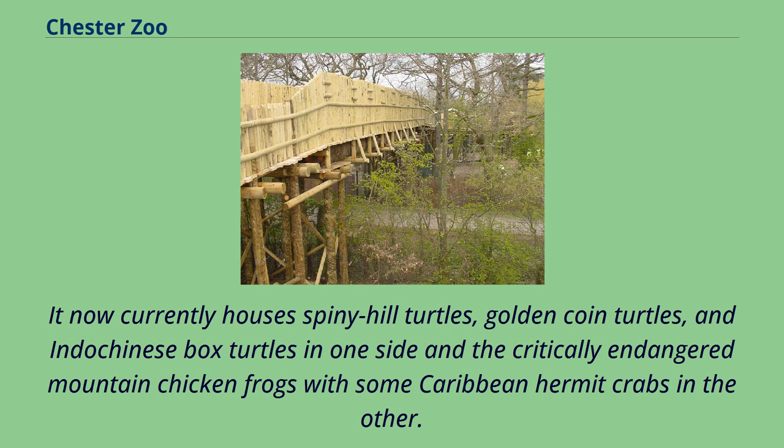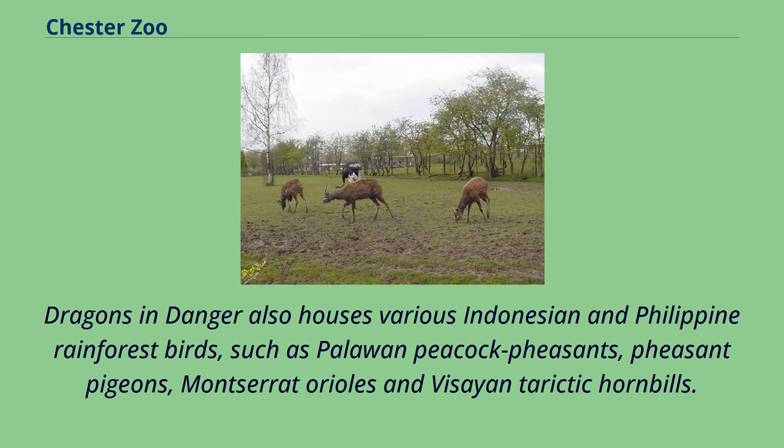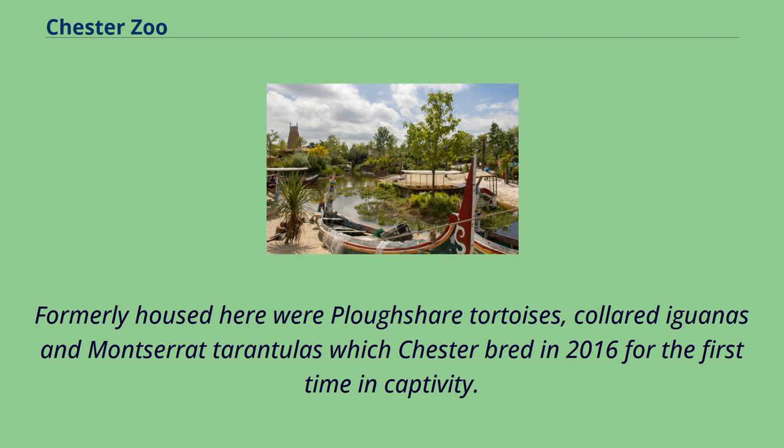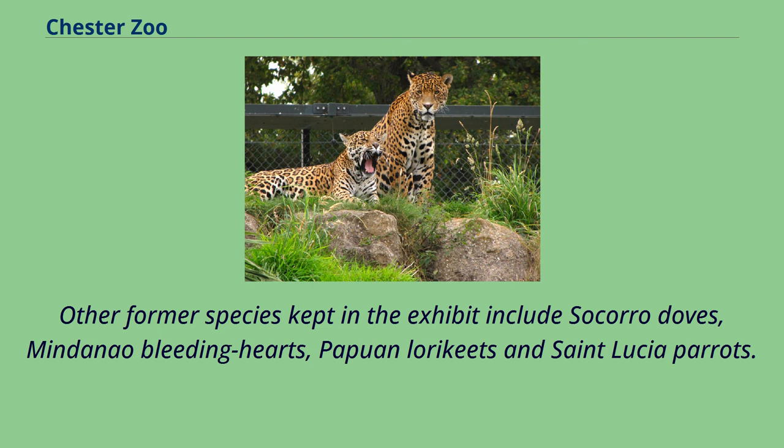It now houses spiny hill turtles, golden coin turtles, and Indochinese box turtles in one side, and critically endangered mountain chicken frogs with Caribbean hermit crabs in the other. Dragons in Danger also houses various Indonesian and Philippine rainforest birds such as Palauan peacock pheasants, pheasant pigeons, Montserrat orioles and Visayan tarictic hornbills. Recently added was a pair of Philippine mouse deer which have successfully bred. Formerly housed here were plowshare tortoises, collared iguanas and Montserrat tarantulas, which Chester bred in 2016 for the first time in captivity.